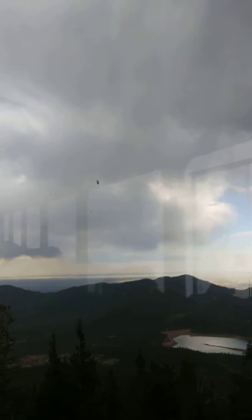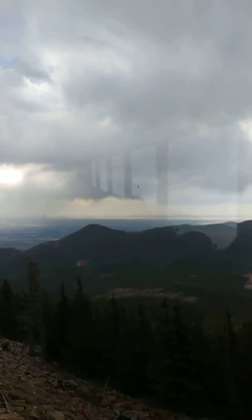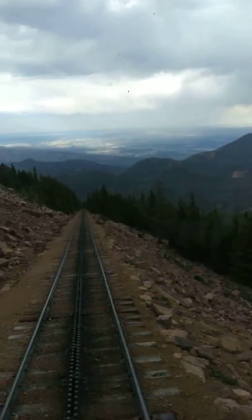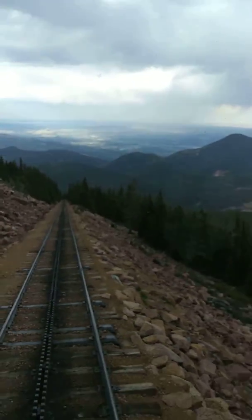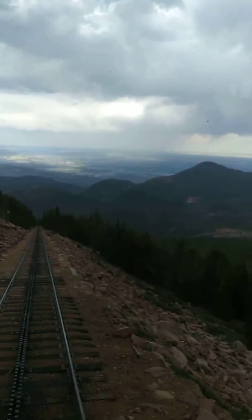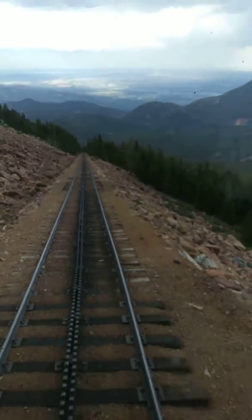If you look directly down out the window, you're going to see some odd trees that actually managed to make it pretty well up here. Those are called the bristlecone pine trees. They're all twisted, with their roots into the soil that isn't permanently frozen.